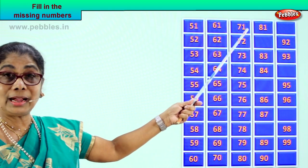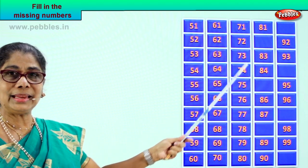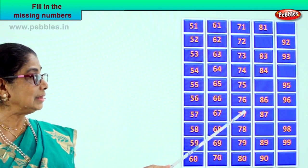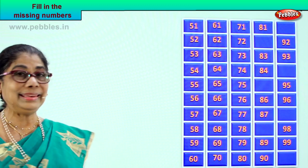Now let's look at the numbers we filled in. Count: 71, 72, 73, 74, 75, 76, 77, 78, 79, 80.